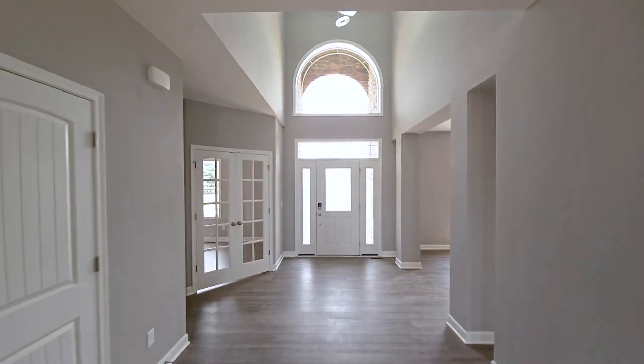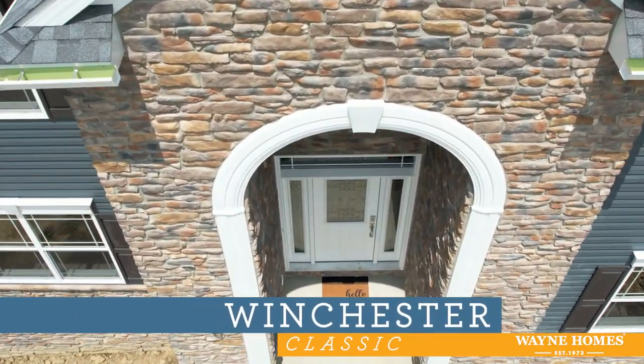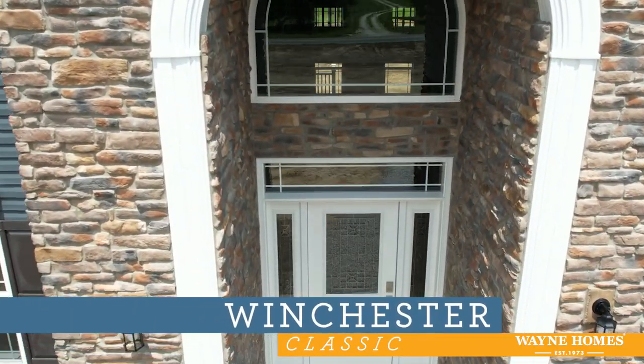Thank you so much for joining us today for this virtual open house of the Winchester floor plan with a customized classic exterior.